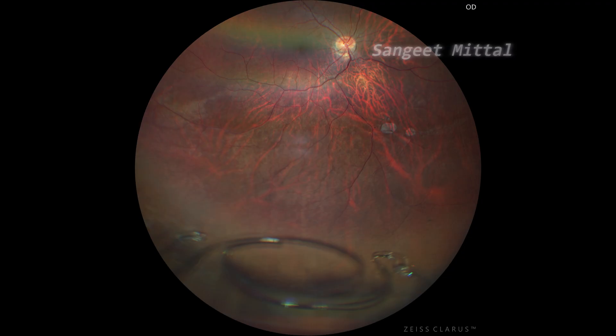A lens designed to anchor securely within the anterior chamber, now lying over the retinal surface, presented a striking deviation from conventional expectations. This video showcases a rare complication and surgical repositioning of the IOL.